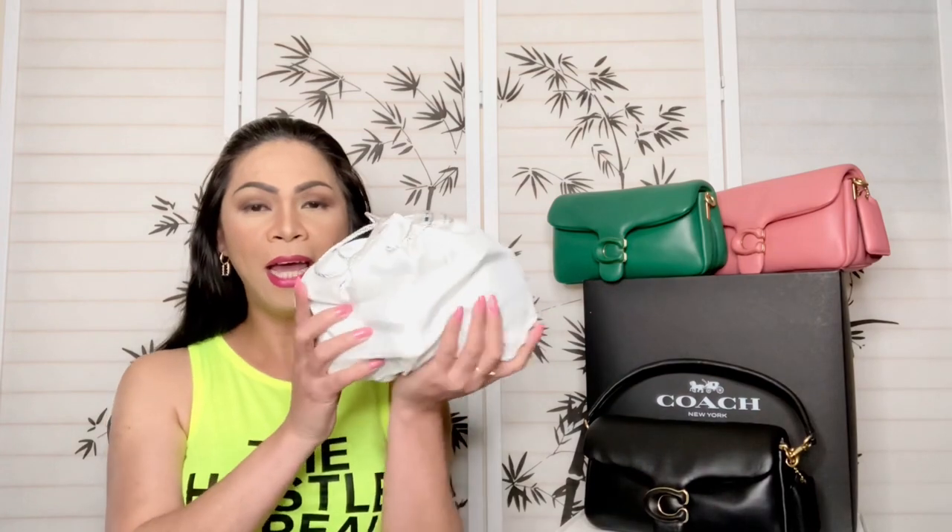Oh my gosh, when I saw it at the store I was totally surprised because it is cute — it is the cutest thing I have ever seen in the entire store, literally. So anyway, here's the item and as you guys can see it is so small, look at that — it is very very tiny!